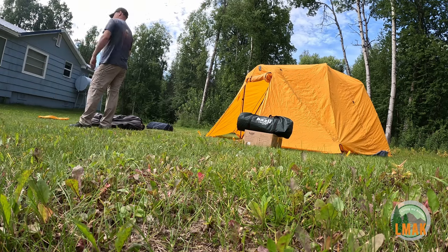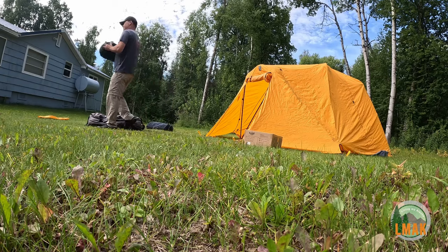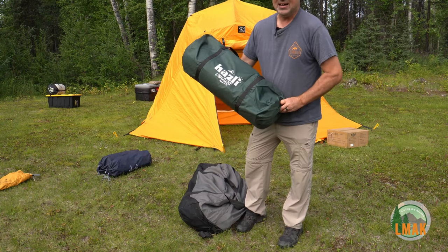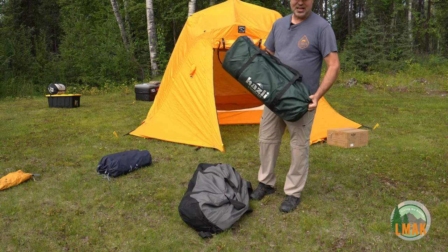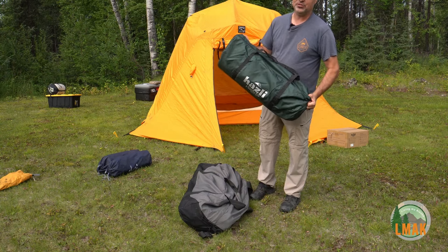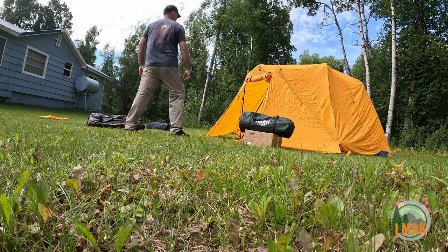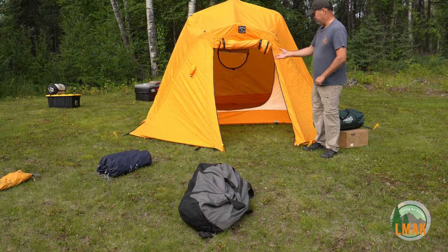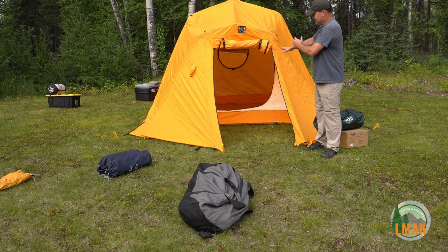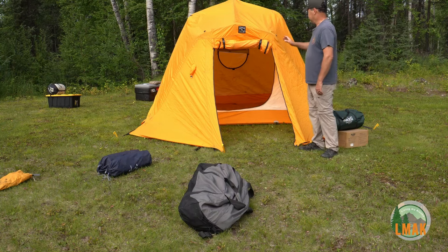I've got the Arctic Oven tent set up. The next step is the cots, some chairs, and these brand new sleeping pads made by a company called Hazli — H-A-Z-L-I. There's one very unique aspect of these sleeping pads that changes the game for me in the backcountry. One of the reasons I love this tent is the vestibule — it gives you a porch, an awning, some protection to put dirty clothes, muddy boots, and other gear you don't want inside your living space. It takes a little longer to set up and it's a little heavier, but it's a really nice element.